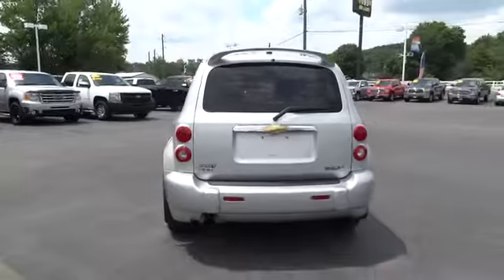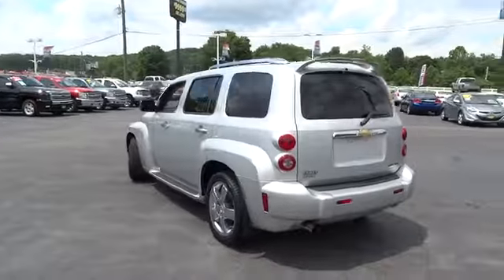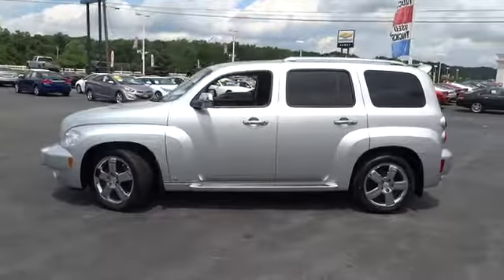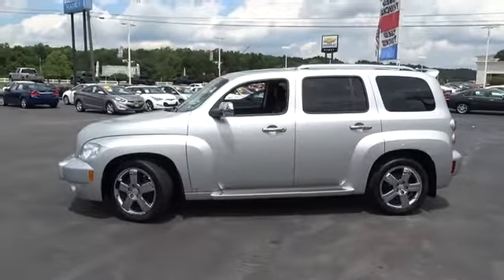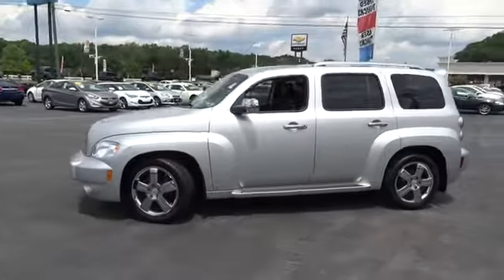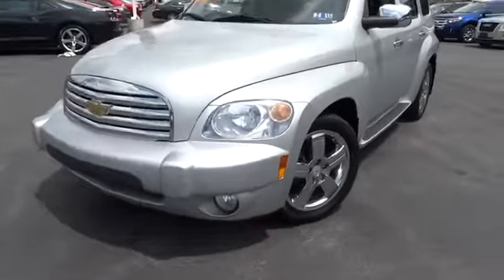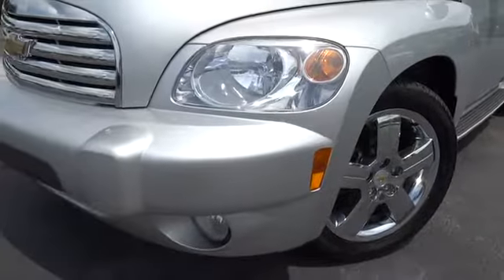Driver airbag, floor mats, auto-dimming rear view mirror, PPO, cruise control, keyless entry, AM FM stereo with CD player and MP3 WMA capability, rear defrost, premium sound system, FWD, AM FM stereo radio, CD player, MP3 player.